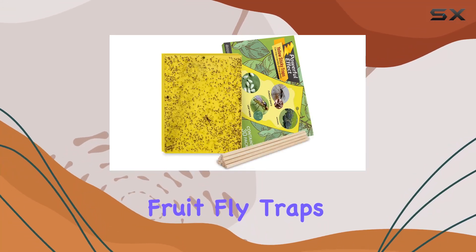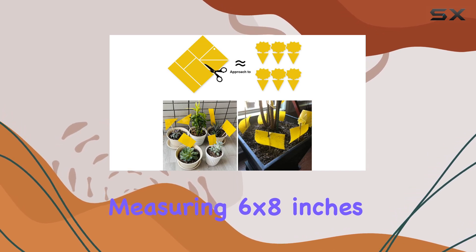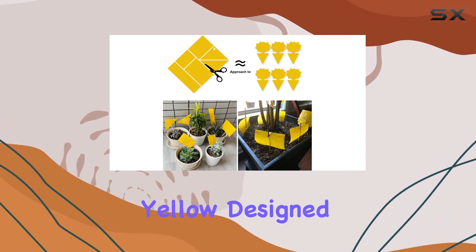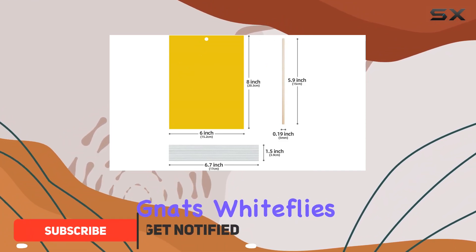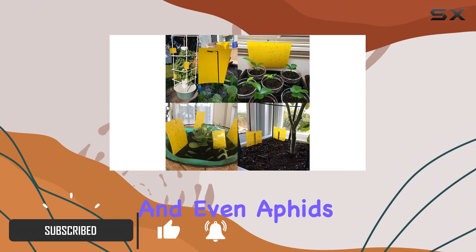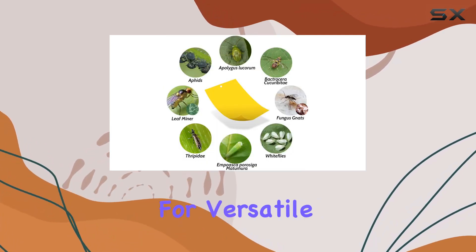These Kinsizer Fruit Fly Traps arrived as a pack of 30, each measuring 6 by 8 inches. They're bright yellow, designed to attract a variety of flying insects like fruit flies, gnats, white flies, and even aphids. The package also includes twist ties and wooden sticks for versatile placement.